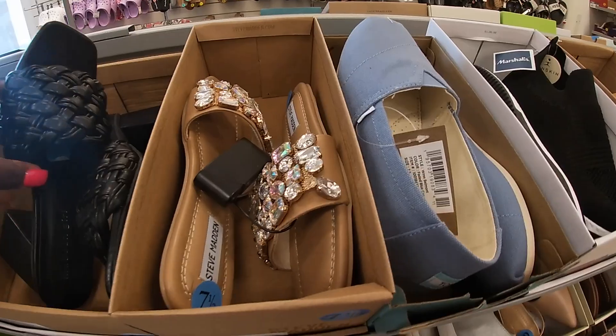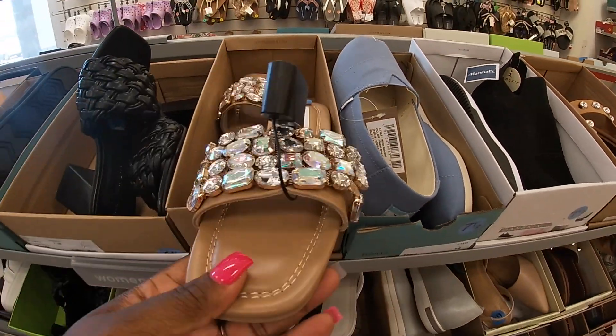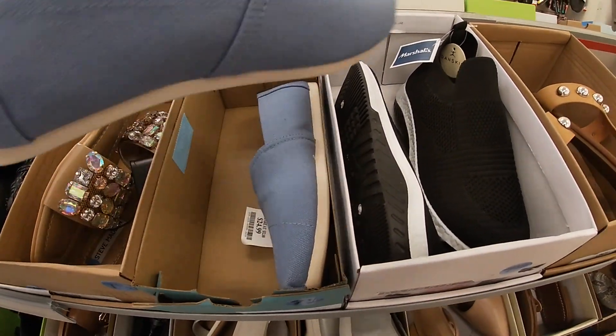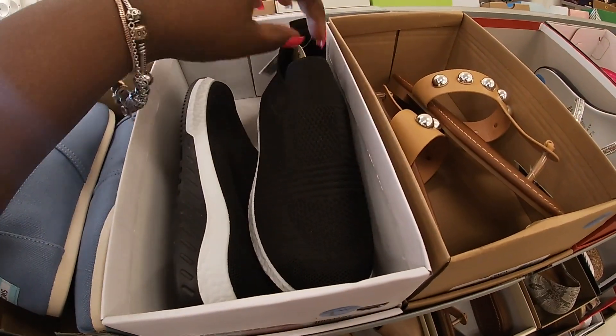These Steven Madden's are $30. Tom's are $25. Danskin is $20.